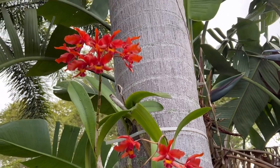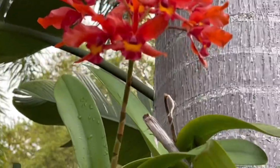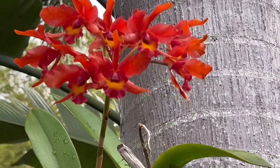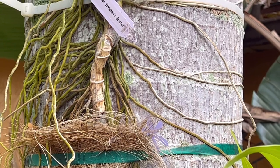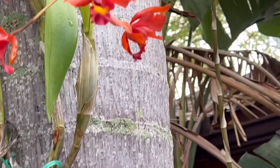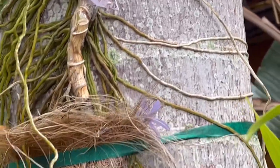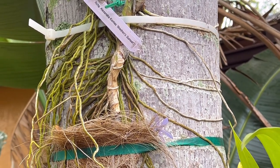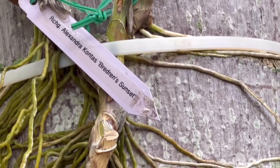This is the first time it bloomed. I think I got it last year during springtime — it's a division from Brethren Orchids, and I mounted it here. It looks happy; you can see the roots. It's been raining every day, so I thought I'd better do a video before the bloom gets too much water. Even though it's mounted, if it rains all day, that's different.